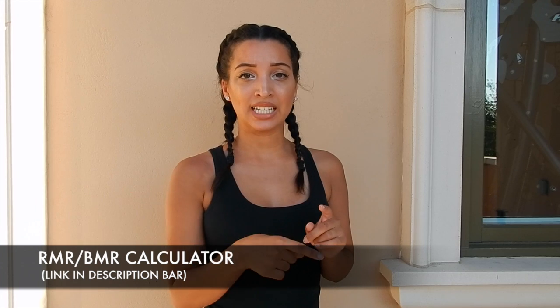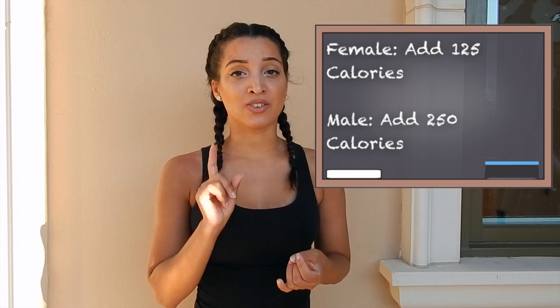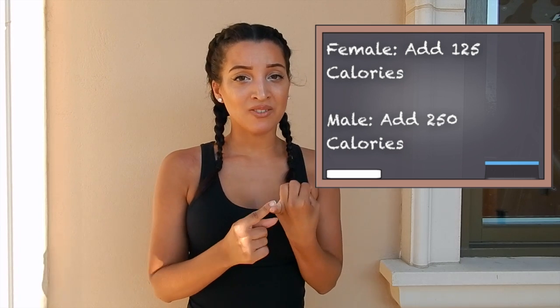The key is to find your RMR — you can Google it and I'll put a link in the description. Once you find your RMR, add 125 calories if you're a woman, or 250 calories if you're a man. That range is ideal for building good quality muscle. If you go too far above your surplus, you're going to gain a lot more fat. The goal is to gain muscle with as little fat as possible — it's impossible to gain zero fat, but you want to minimize it.